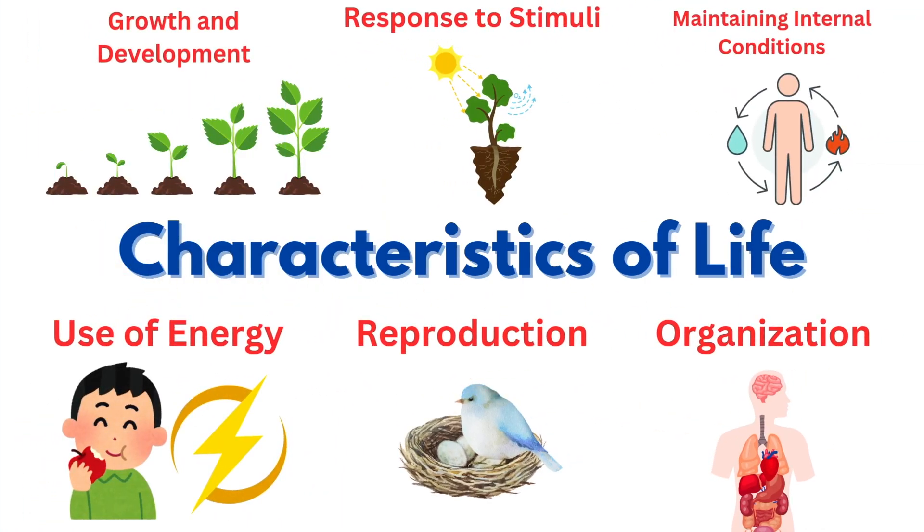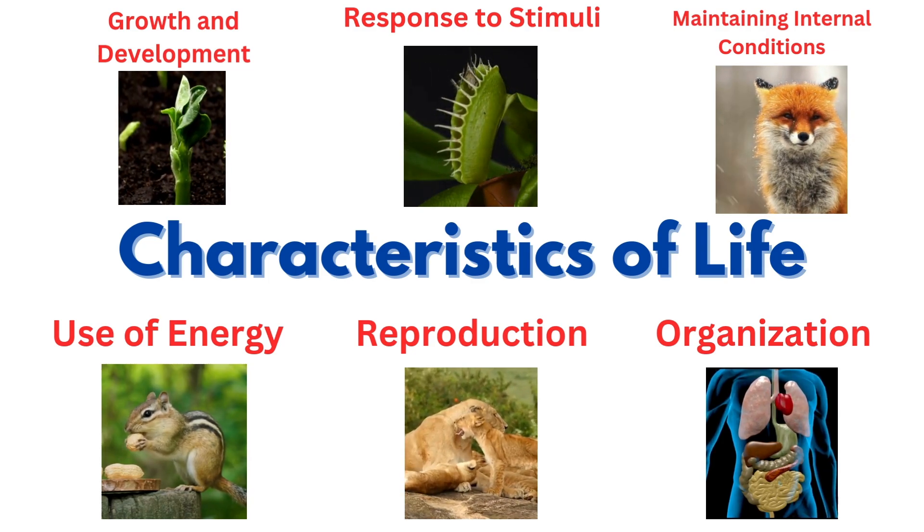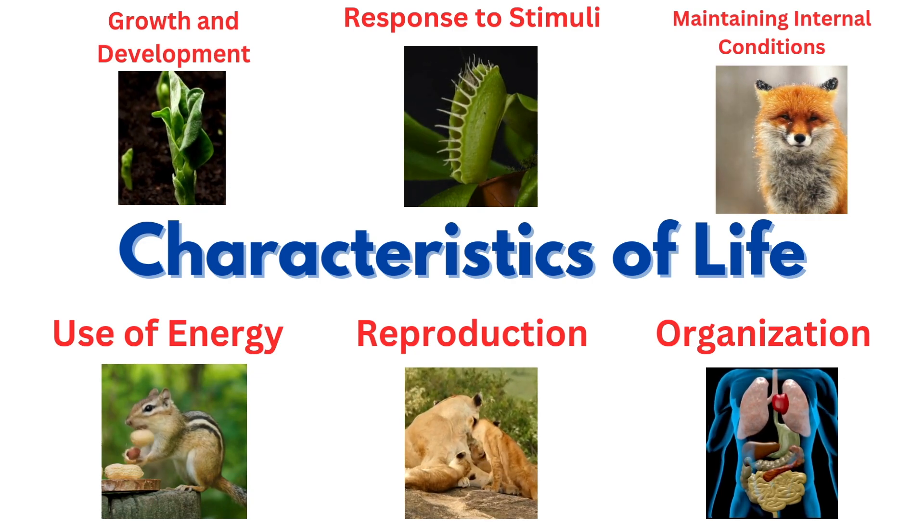So, what did we learn today? Living things grow, respond to stimuli, maintain internal conditions, use energy, can reproduce, and have organization, while non-living things don't.